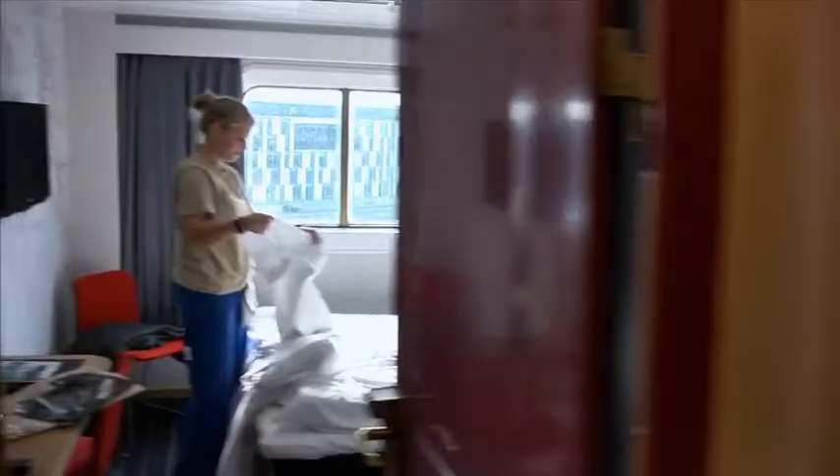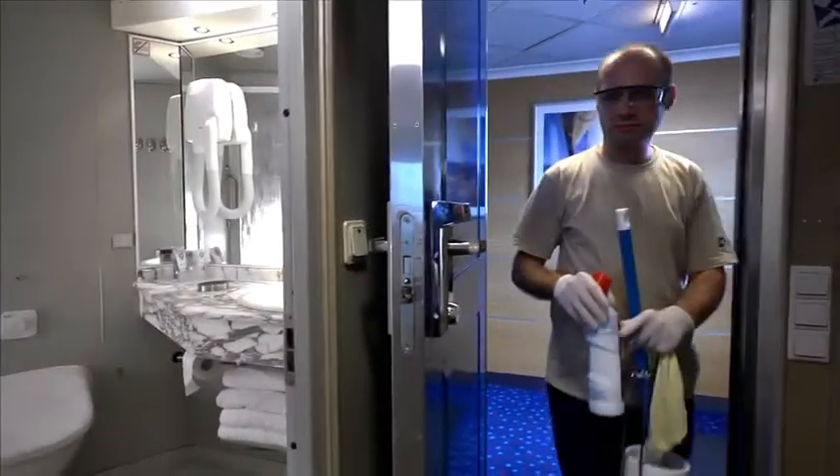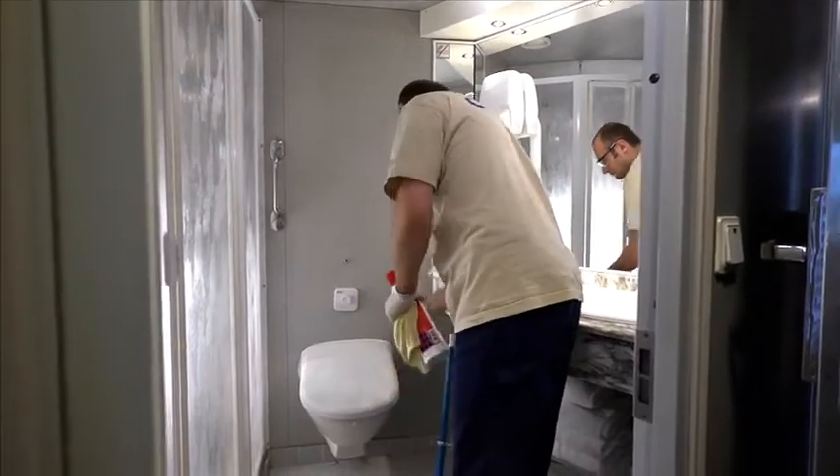In the accommodation on board, there's always a lot going on. Food has to be cooked, things have to be repaired, and cleaning needs to be done. The cleaning assistant is heading to the next cabin to clean it and change the bed linen. There are many more cabins to get ready for the next guests.